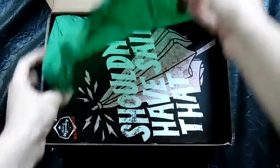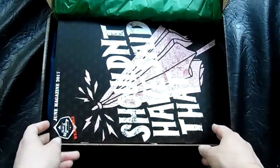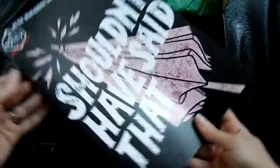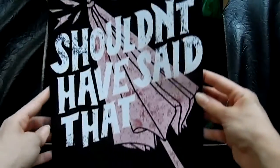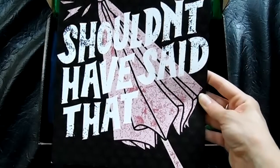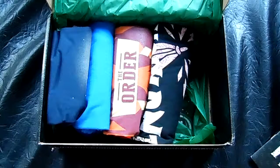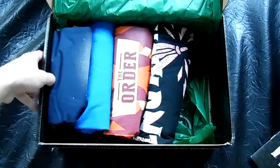Once you pull the tab and open up the box and move the tissue paper aside — whoa, that is a very large magazine. This one definitely takes the cake for being the size of the box. The magazine is actually the cheat sheet, so we'll go through the shirts one at a time.